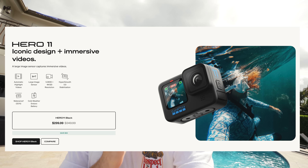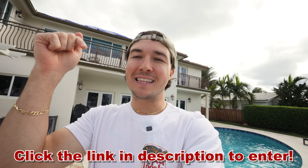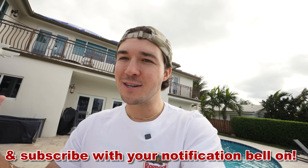In honor of it being almost Christmas, we're running a giveaway for the next week — giving away a GoPro Hero 11. All you have to do to enter is click the link below, put your email and phone number in, and be a subscriber with your notification bell on. If you've already ordered from shopfishguy.com, you're already entered into the giveaway.